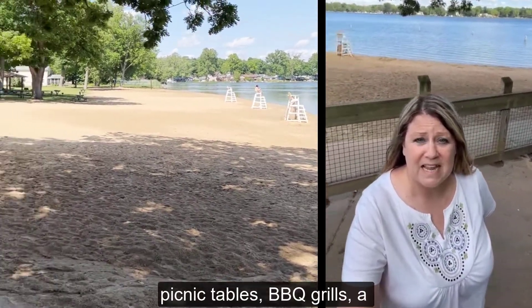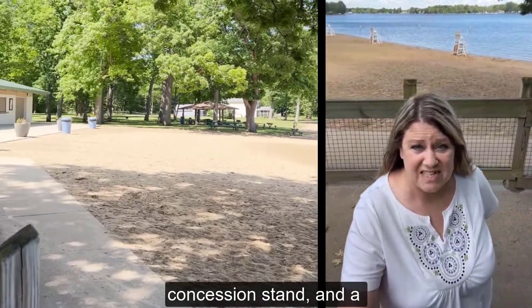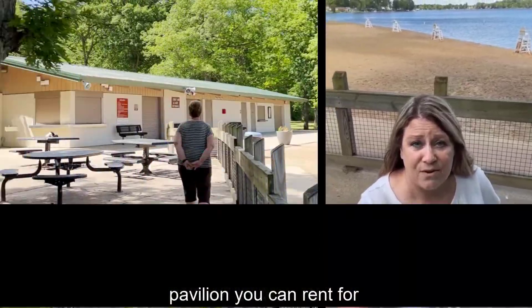There's a playground with picnic tables, barbecue grills, and a concession stand, and a pavilion that you can rent for gatherings.